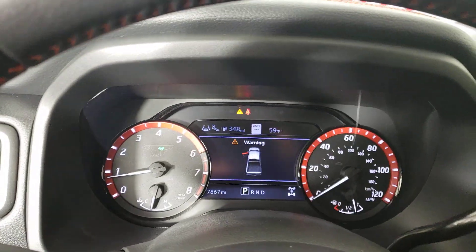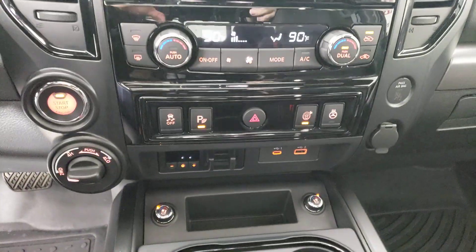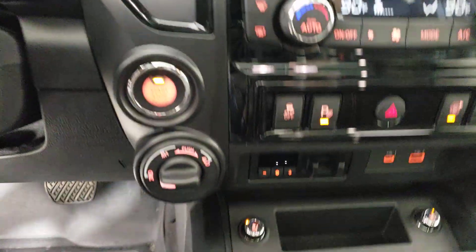These are just some of the great options this vehicle comes with: navigation system, keyless entry, heated mirrors, fog lamps, satellite radio, dual zone AC.